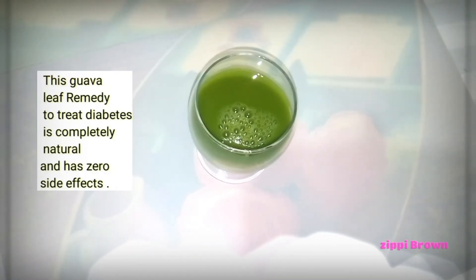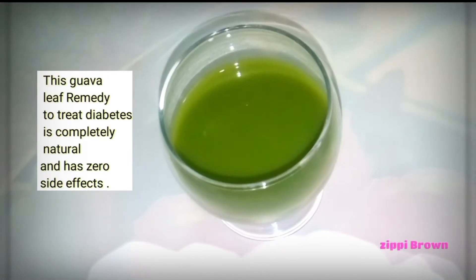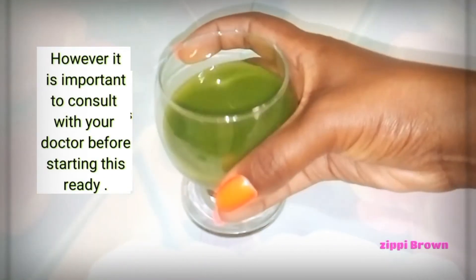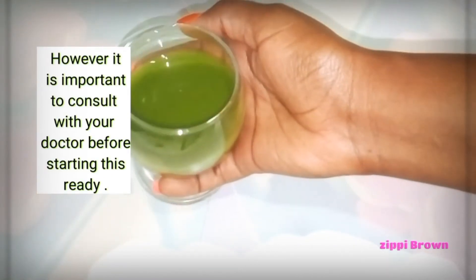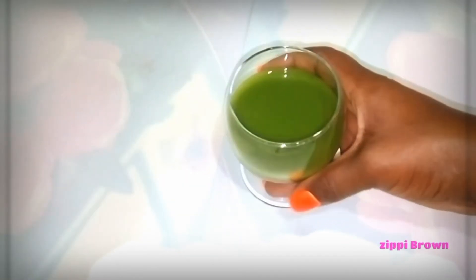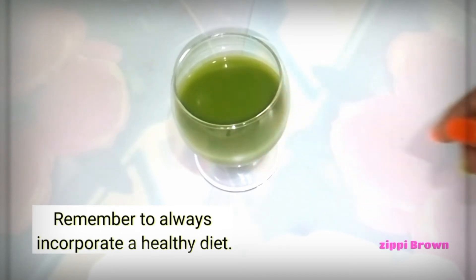This remedy to treat diabetes is completely natural and has zero side effects. However, it is very important to consult with your doctor before you start this remedy. Remember to always incorporate a healthy diet.